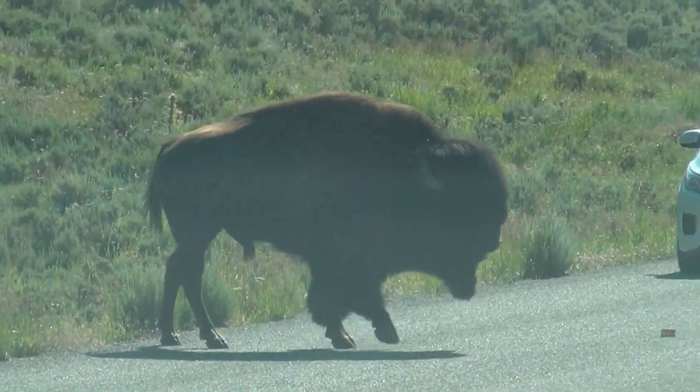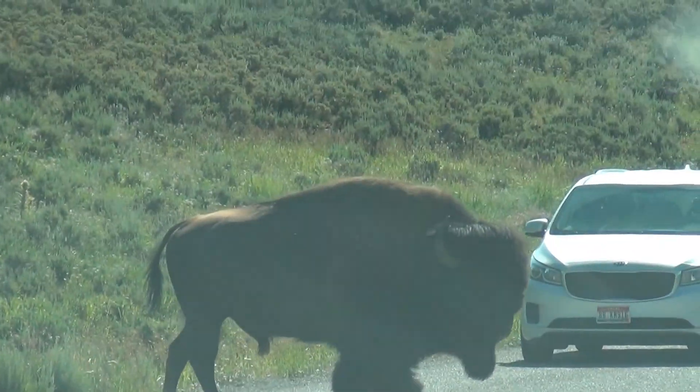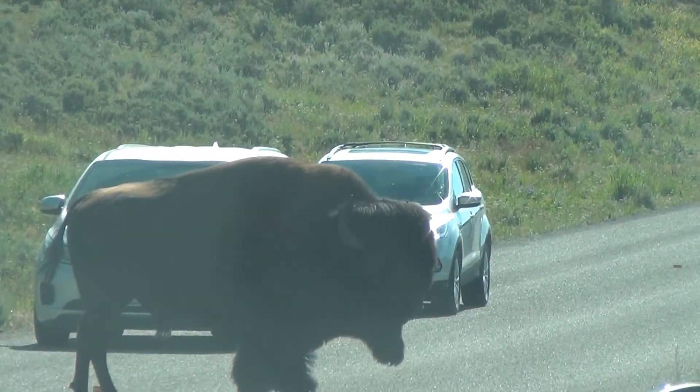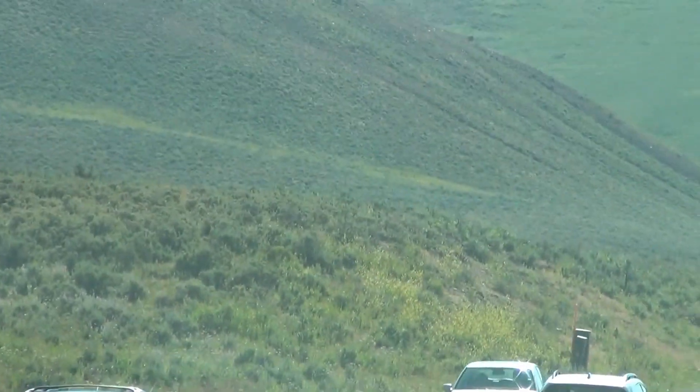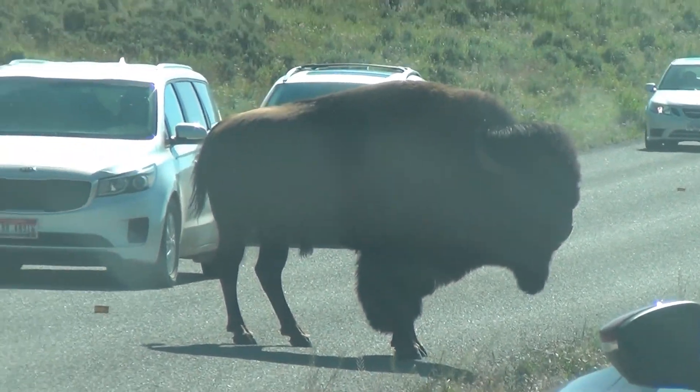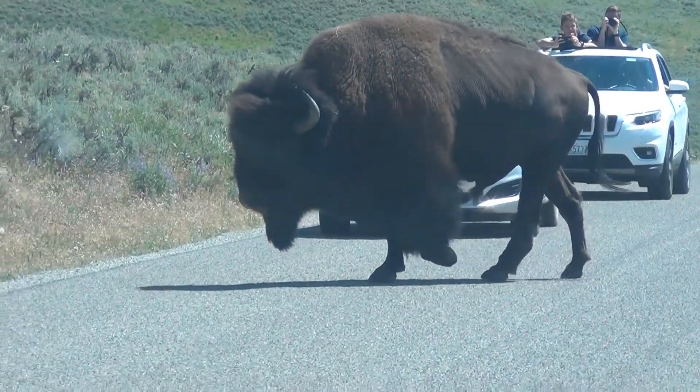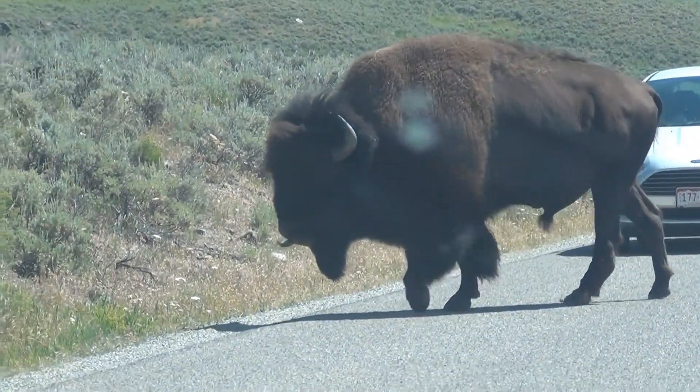And it just crossed the road. It's gross. I can't see. And it's walking much slower when it's on the road. And he's stopped — he's going to poop. And we have another bison crossing the road in front of us.